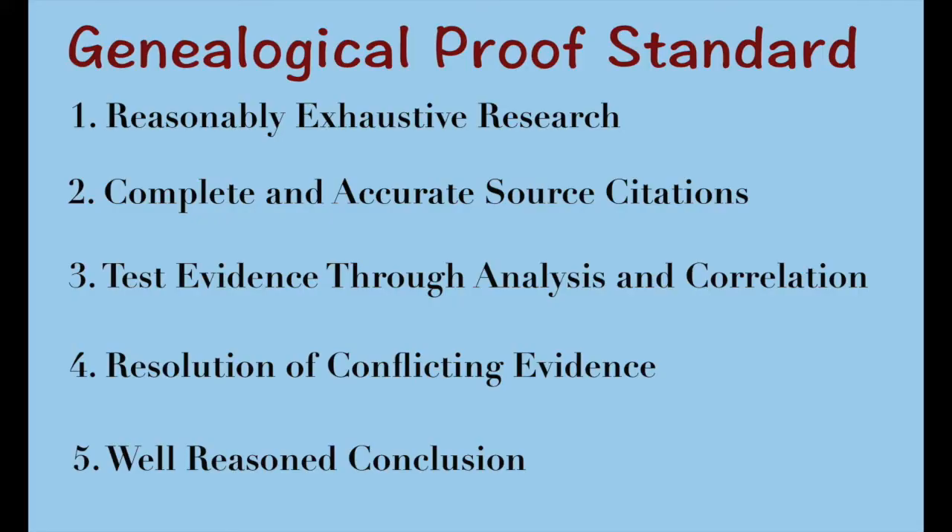There are five main points to the genealogical proof standard, and they're all pretty straightforward. The first is that you have reasonably exhaustive research. Basically, you have looked in all of the possible places that could have some sort of documentation or record that relates to the genealogical question that you have. If you haven't explored every possible avenue, then you really can't come to a genealogical conclusion yet.